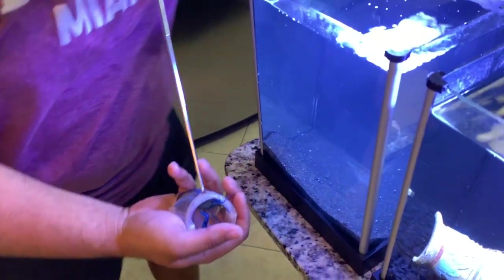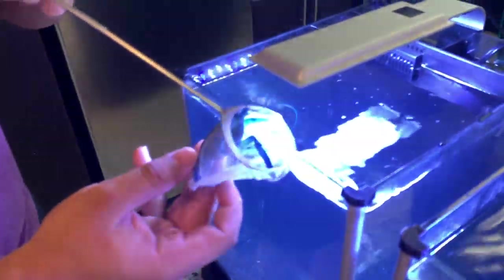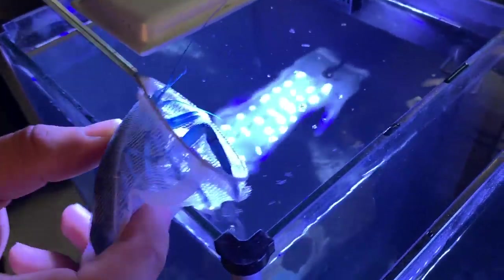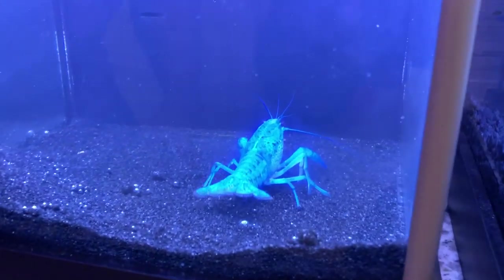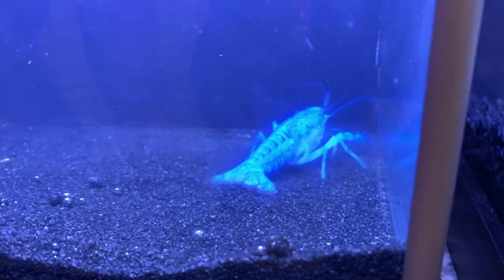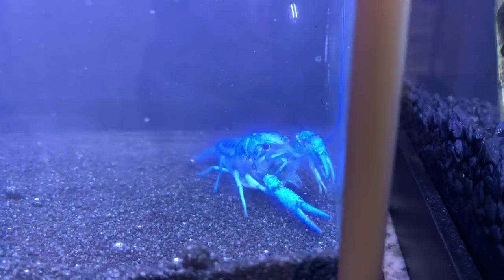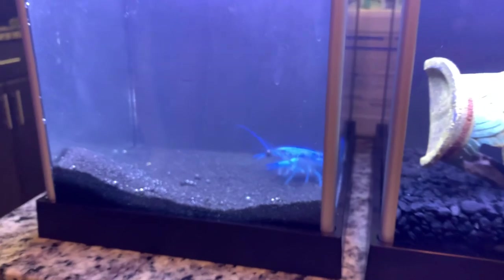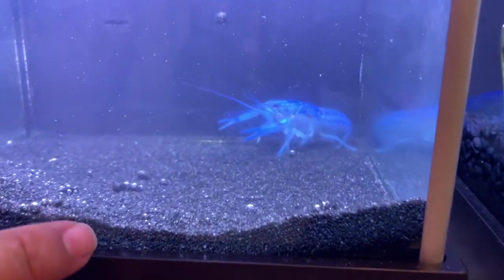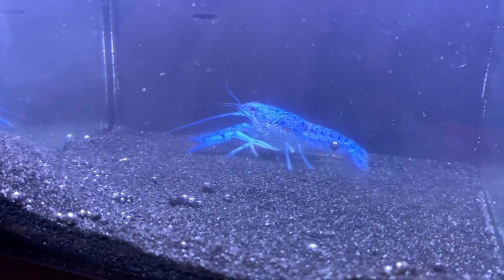Alrighty, we're going to add this guy to his new home. Come on, my friend. Go inside. He's fighting me. He came out inside - so cool! That's so cool. Look at him. There he is right there. Perfect. He's nice and blue - look how blue he is. He's radiant. He's so radiant. Now that there's no decoration, you can really see how blue he is. I love the blue ones.